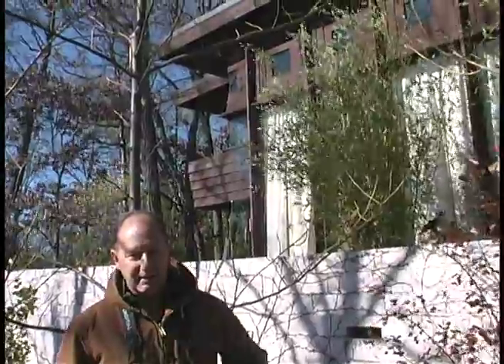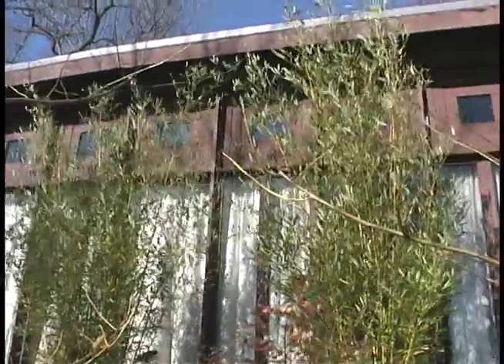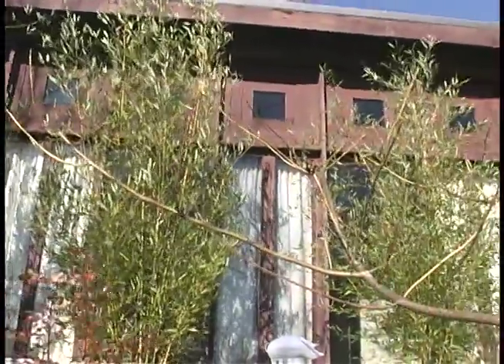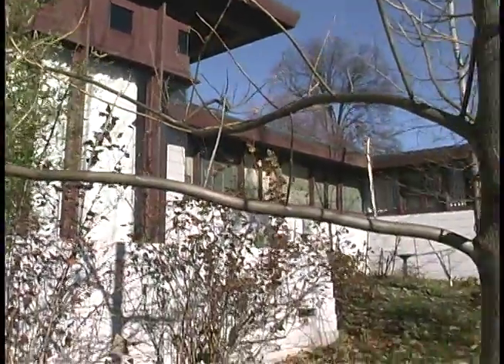My name is Richard Porter with CFI Foam. We're a manufacturer of injection foam, and today we're here in Cincinnati, Ohio at a lovely residence that was designed by Frank Lloyd Wright. Frank Lloyd Wright's architecture is unique and very distinct — if you'll notice, it uses a lot of glass, wood, and also concrete masonry or concrete blocks. Our foam is being injected into the